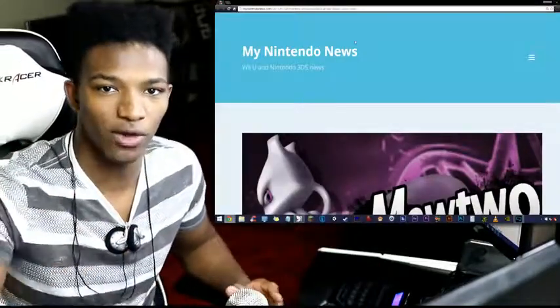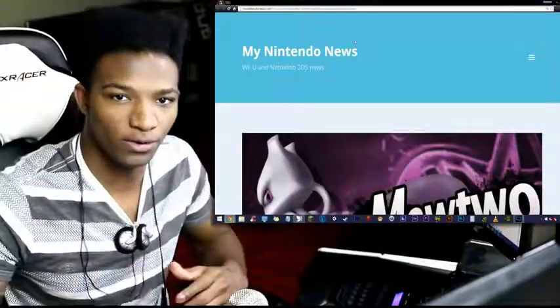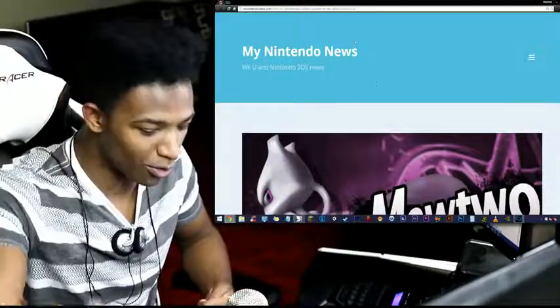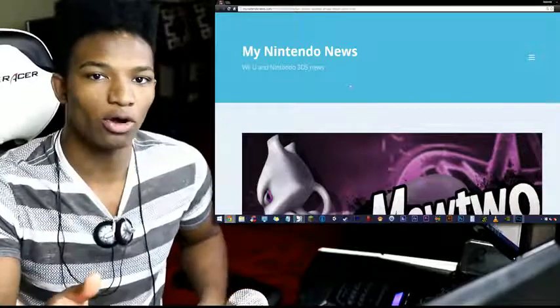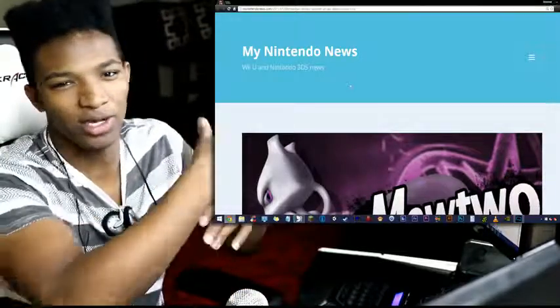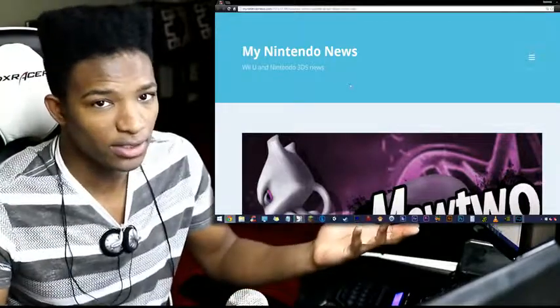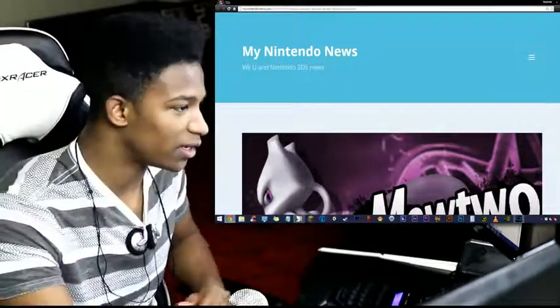Most of you guys have seen this for yourselves already. We're basically going to be doing a quick overview to see exactly what the details are. I know a lot of people were excited to get their hands on the Mewtwo Amiibo. I didn't really look at the article yet, so I'll just go through the information on camera. There might just be a release date for this thing, or maybe not. Either way, let's get into it right now.